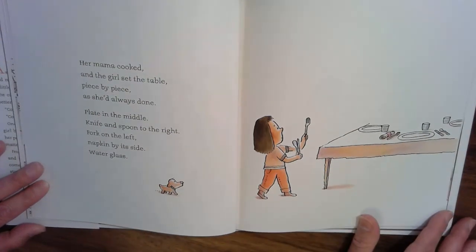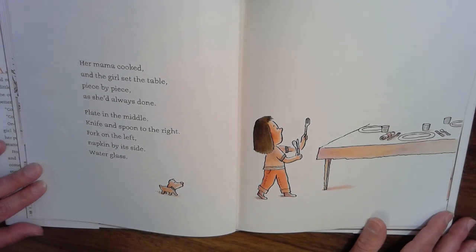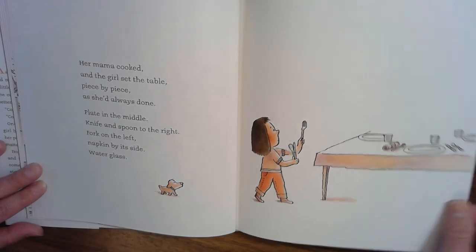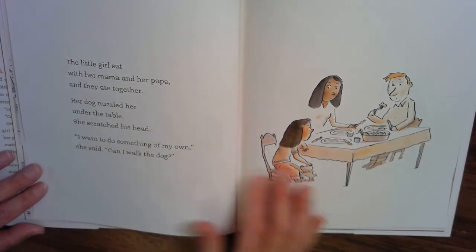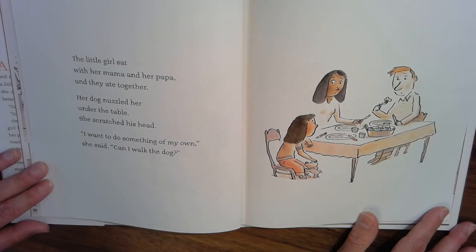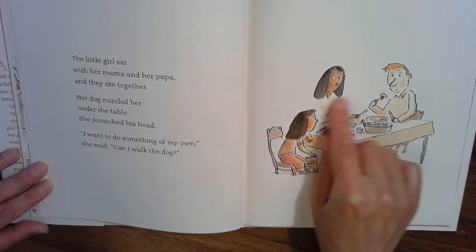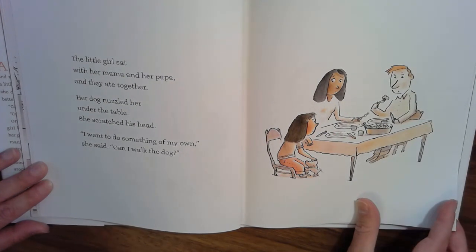Her mama cooked and the girl set the table piece by piece as she'd always done — plate in the middle, knife and spoon to the right, fork on the left, napkin by its side, water glass. The little girl sat with her mama and her papa and they ate together. Her dog nuzzled her under the table. She scratched his head. 'I want to do something of my own,' she said. 'Can I walk the dog?' I wonder what her parents are thinking right now. Look at their expressions — they look a little bit nervous, don't they?